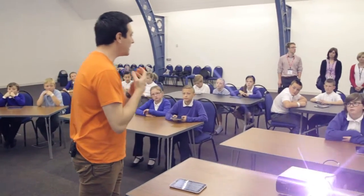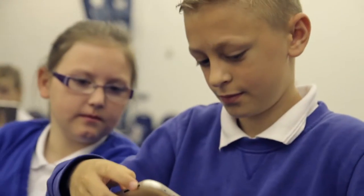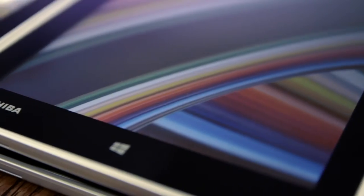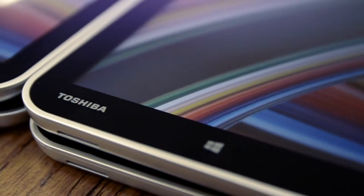At the Tablet Academy we truly believe that you can change the way that we teach and the way that students learn due to the access that these mobile devices provide. We wanted to trial Toshiba tablets at the museum today to prove that.